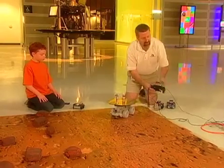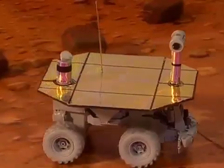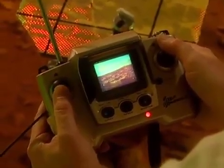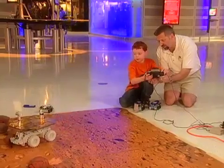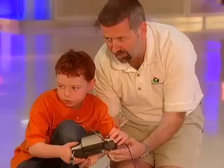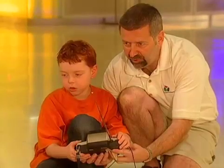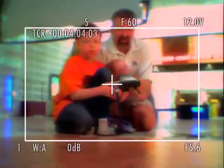This is the one we built that has a camera built in, and we would actually be piloting it with this one here to drive it. I'm going to try to bring the rover back to us. That's good driving — here it comes!